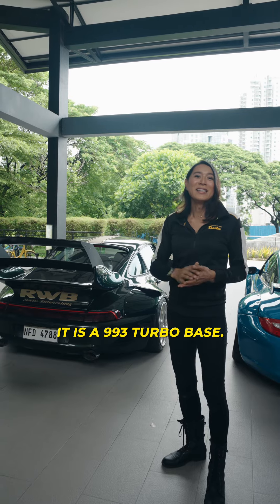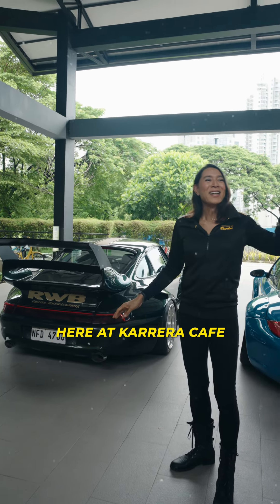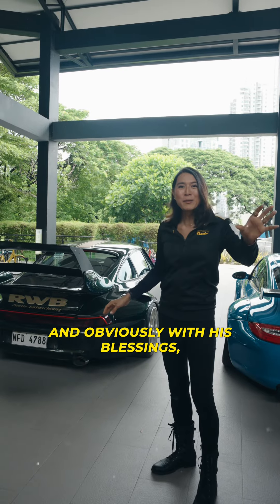Right behind me is my pride and joy. It is a 993 turbo base. I built this car with Nakayama here at Carrera Cafe, and obviously with his blessings.